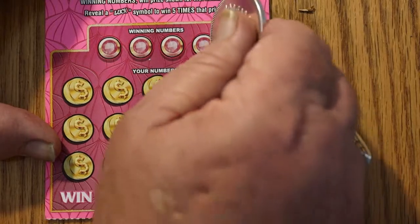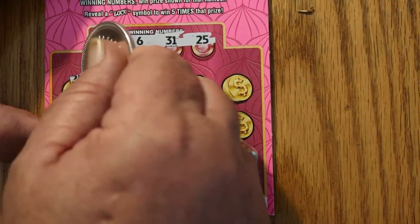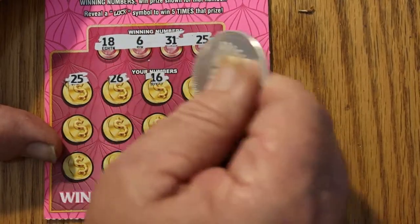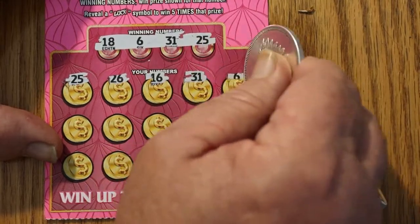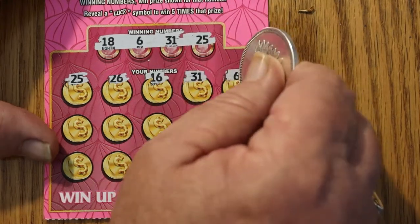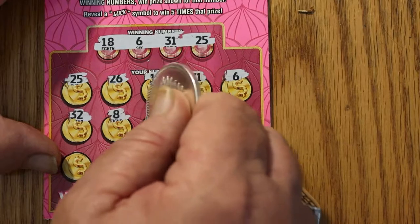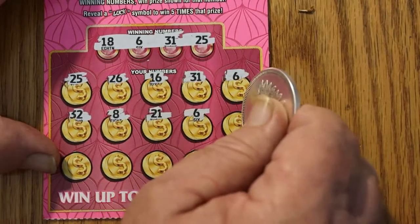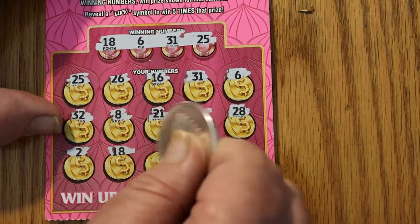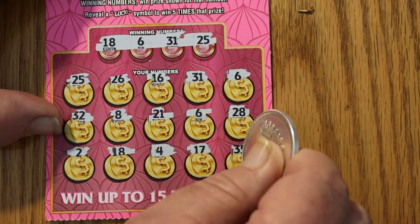Ticket number 16. Numbers are 18, 6, 31, and 25. We got 25 — okay! Then 26, 16, 31 — got 2 matches, that's good, especially on a $5 ticket. Because there is no way I'm being AZ'd on this now. Then 6 — we have 3 matches. 32, 8, 21 — 4 matches. That's number 6. 28, 18 — 5 matches. Then 4, 17, and 35.